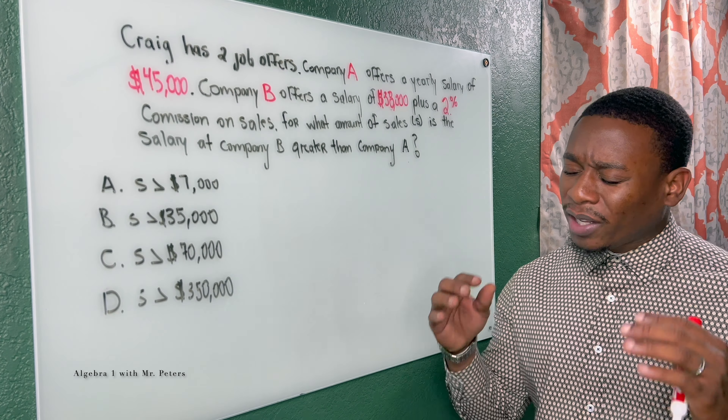Our answer choice is D. Understand what this means: for Craig to make $45,000 or more at Company B, he has to sell at least $350,000 worth of items. That commission plus his base salary will then make him earn more than if he took the job at Company A.